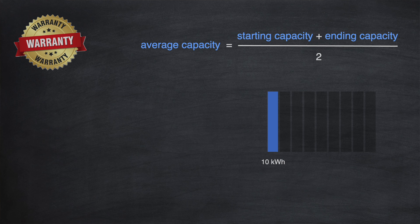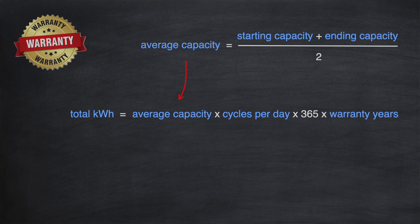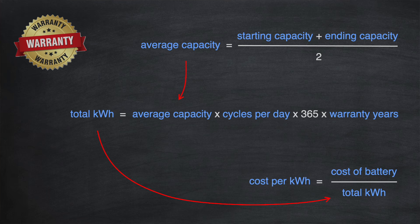For example, a 10 kilowatt hour battery expected to still have 7 kilowatt hours after 10 years has an average capacity of 8.5 kilowatt hours each year. Using this we can work out the total kilowatt hours throughout the entire warranty period: average capacity multiplied by expected cycles per day, multiplied by days in a year, multiplied by the warranty period in years. The cost per kilowatt hour is then simply the upfront cost of the battery divided by the total kilowatt hours.